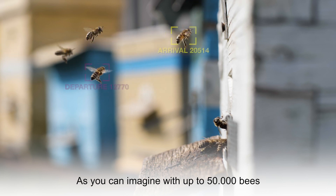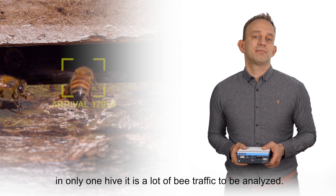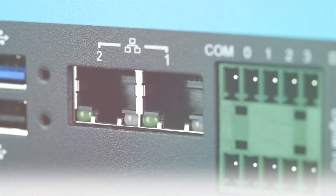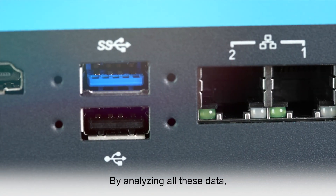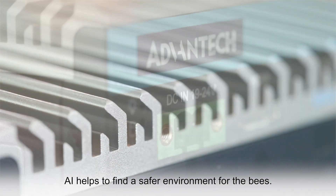As you can imagine, with up to 50,000 bees in only one hive, it's a lot of bee traffic to be analyzed. By analyzing all these data, AI helps to find a more safe environment for the bees.